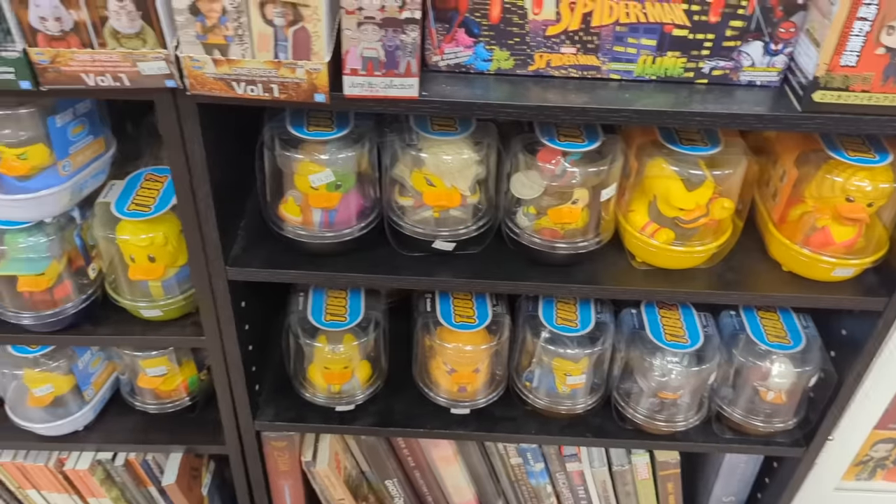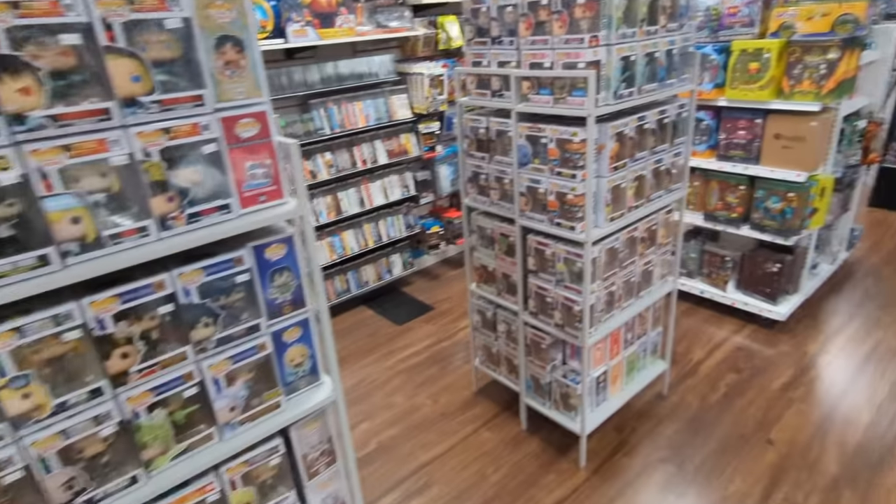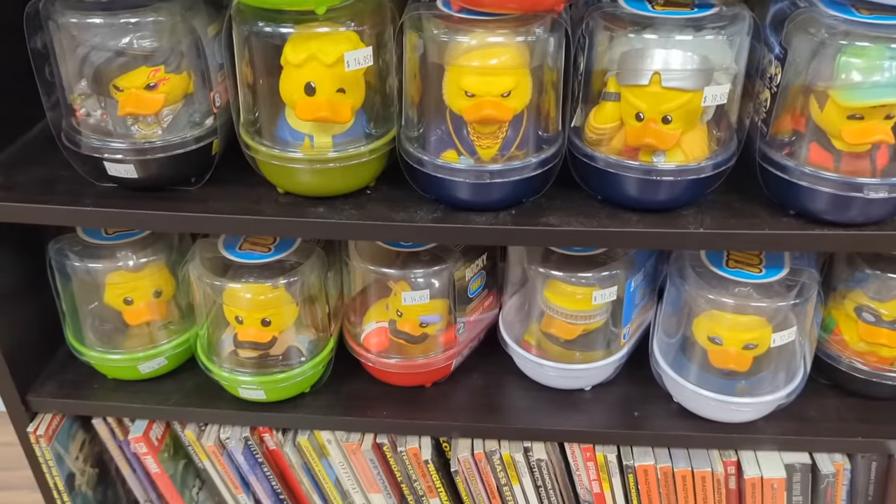It's cool that they have the tubs here too — not too often do you see stores with tubs. You always see the Funkos, and they have no lack of Funkos and stuff like that. But you don't often see places with the tubs — we need to see more tubs.